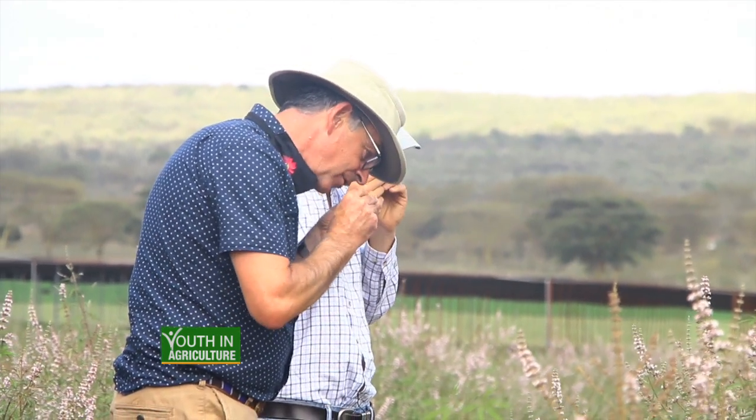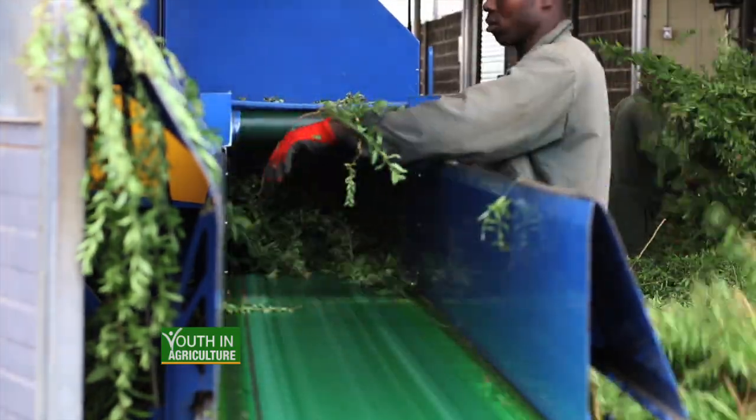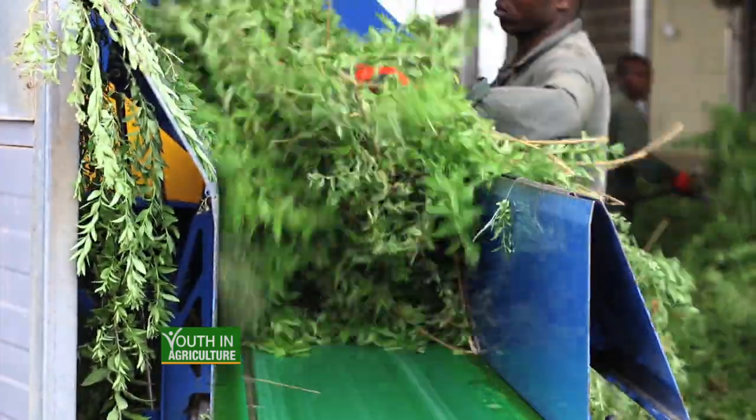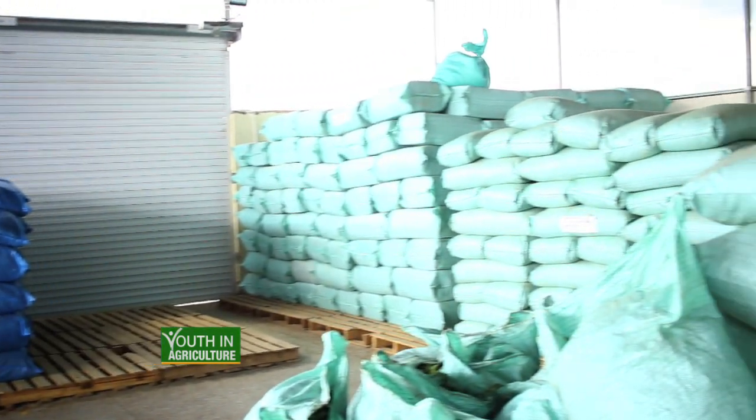We cultivate these plants here, process them in my warehouse in Naivasha, dry them, and then export to Europe where they are used in making human-grade pharmaceutical products. A lot of the perception in this industry is that growing herbs and spices is about homeopathic or witch doctor medicine or fad diets, but the reality is a lot of what we produce are real registered pharmaceutical products — in some cases even prescription products that you have to buy from a doctor or a pharmacy.